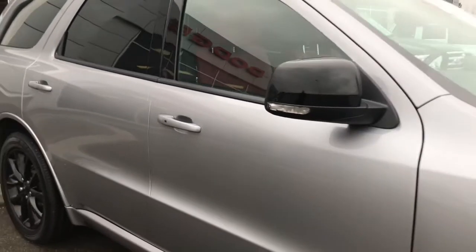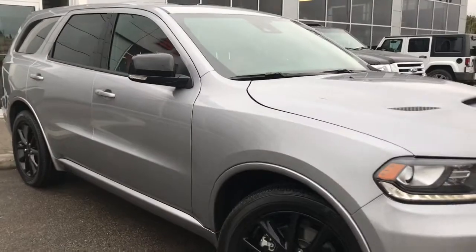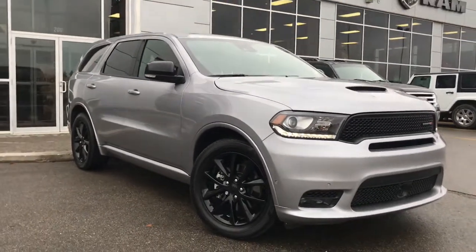If you'd like to take this Dodge Durango for a test drive, we're located at 200th at Matthews Avenue in Spruce Grove, Alberta — and hopefully we see you soon. Take care!